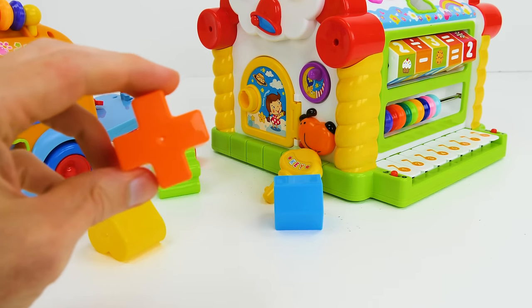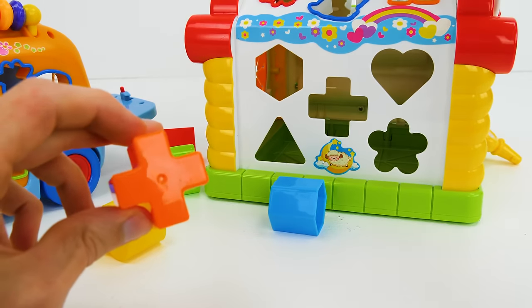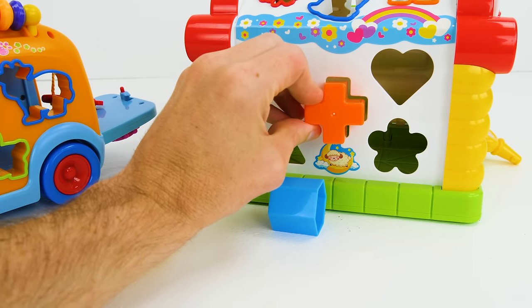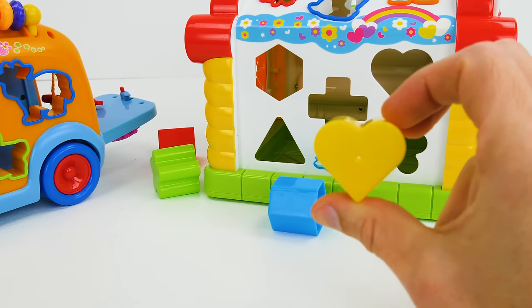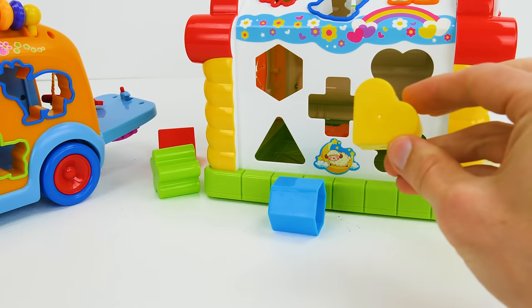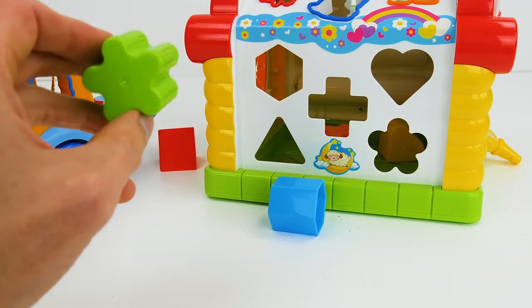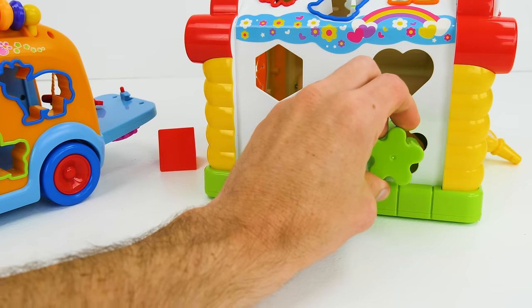Wait a minute, these shapes are different! Maybe they work for our house! Yeah they do! Let's match them up! This cross can go right here in the middle! Oh look, we have a heart — the symbol for love! And I think it can go right here! Whoa, a five-leaf clover! How lucky is that! I think it fits right here!